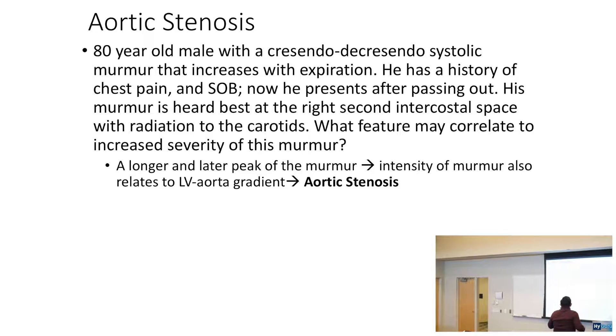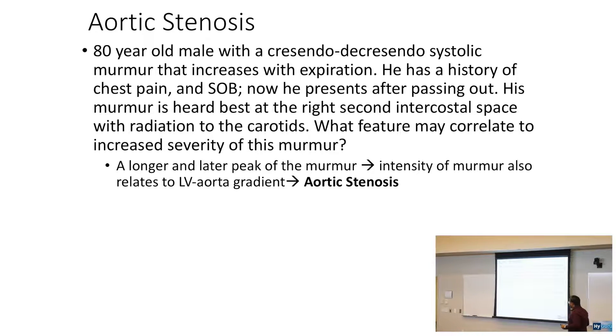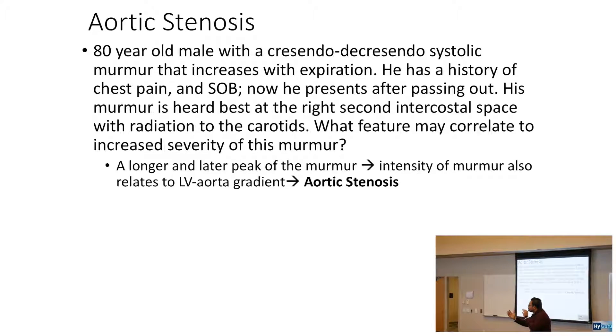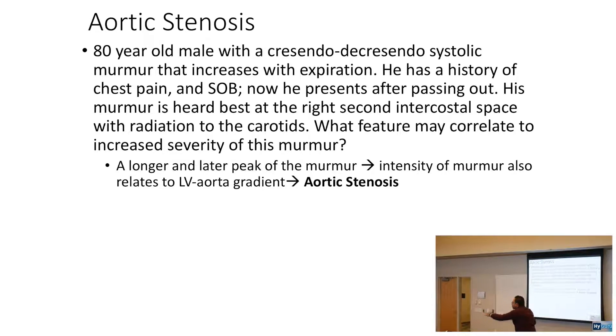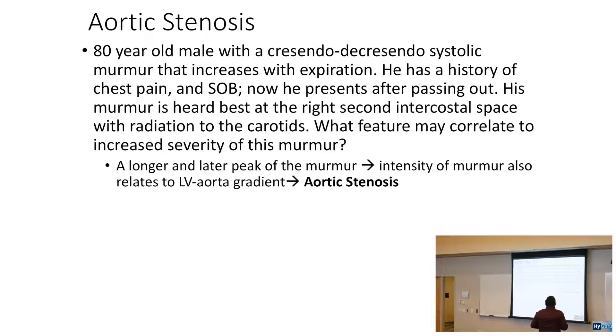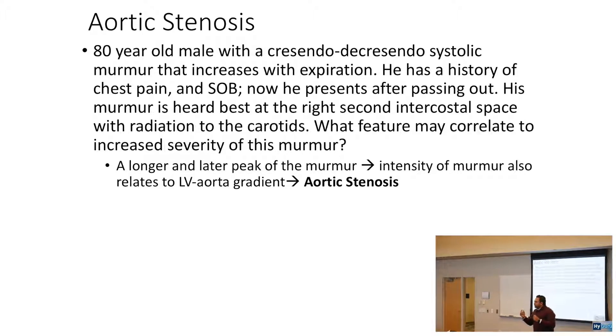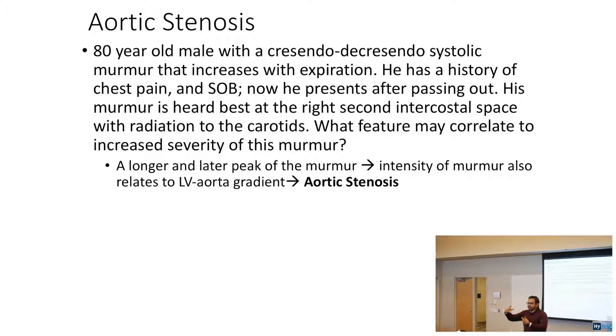What's going to be a feature that may correlate to the severity of this murmur? A longer and later peak of the murmur indicates more severity, because you're going to have to really force that blood through the aortic stenosis lesion. The intensity of the murmur also relates to the left ventricle to aorta gradient.